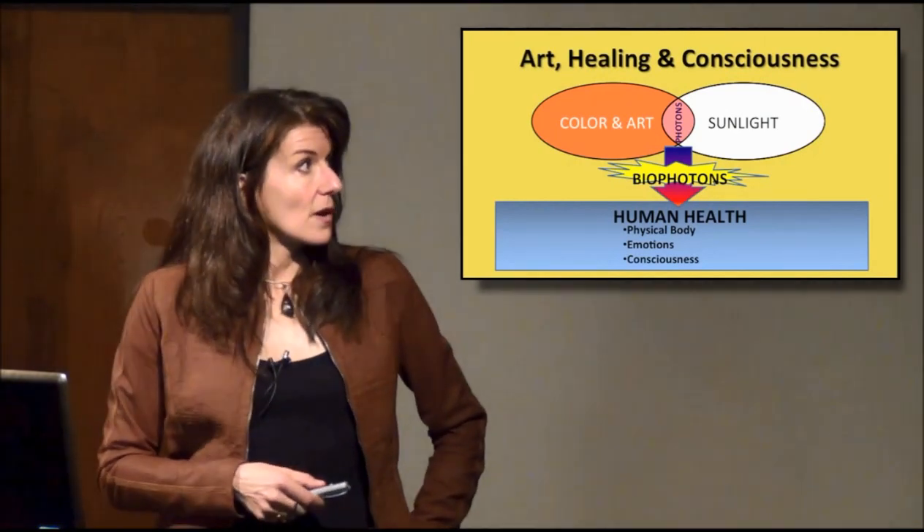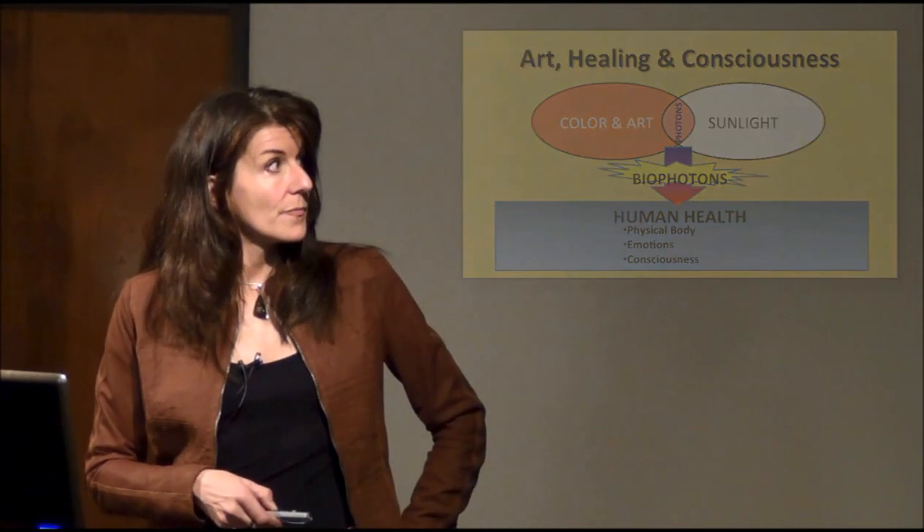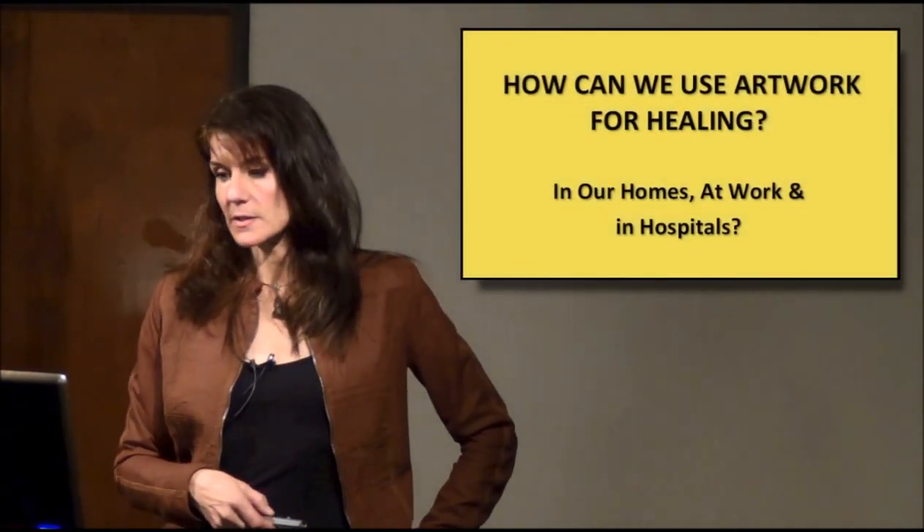So how does art tie in with all of this? Art, healing, and prayer, and consciousness. How can we use artwork for healing in our homes, at work, and in hospitals?